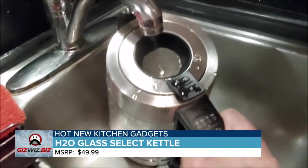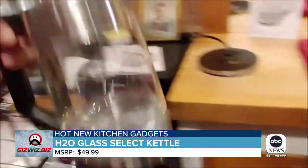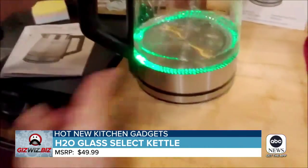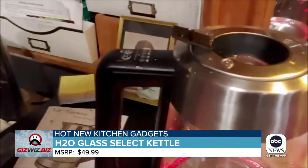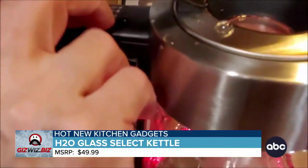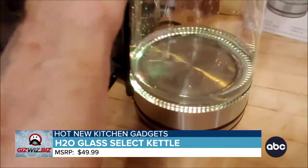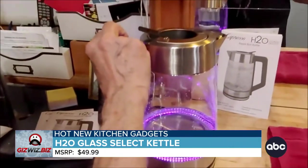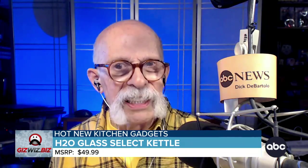It starts filling, and when you stop, the lid closes automatically. Then you put it on the heating base and you'll get the various colors. You hit boil — that's red, that's 212 degrees. Or you can set it for other temperatures: 110, 160, 175, 195, or boil at 212. That's the Capresso H2O glass kettle.